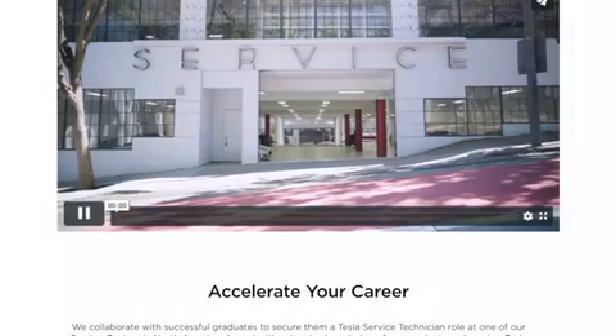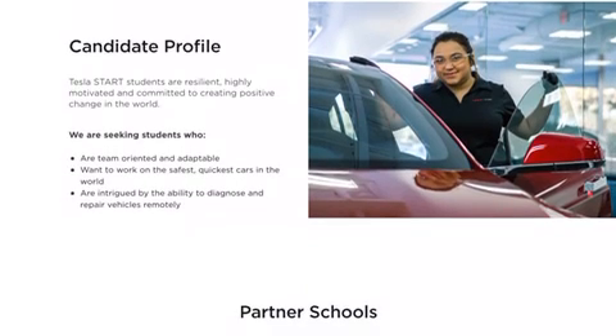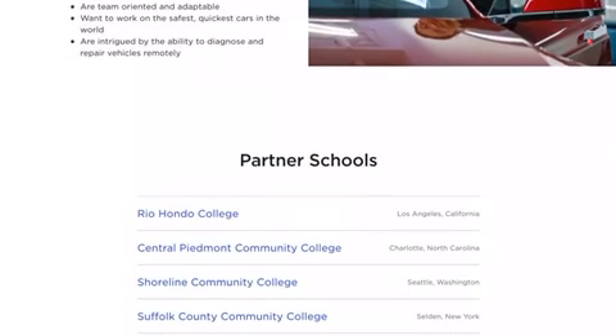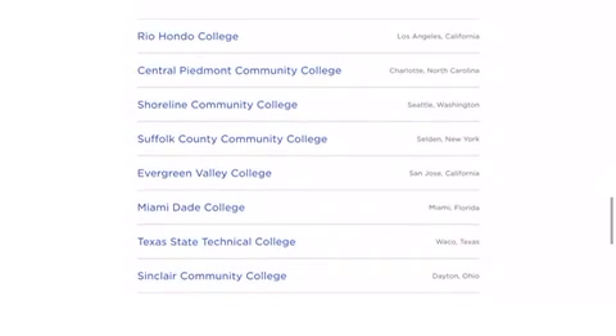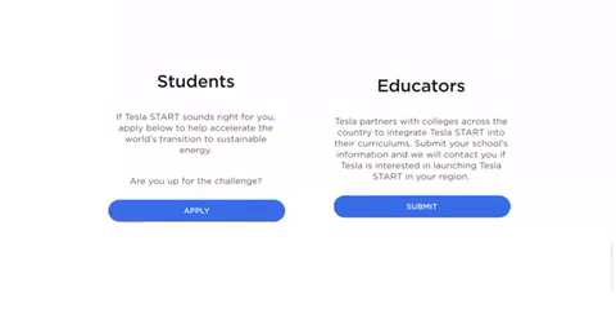You're going to fill out your candidate profile and click on the drop box on top. These are the partner schools — they have Rio Hondo College in LA, California, and Evergreen Valley College, among several others. Contact the college you are at or interested in and ask them about the START program so you can jumpstart your career. Down below is where you apply — click Apply and it'll take you to the application.